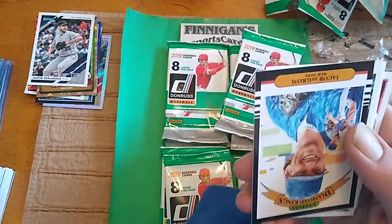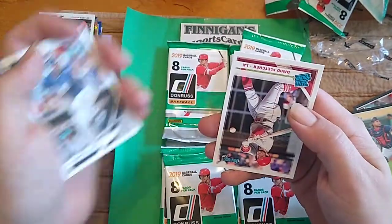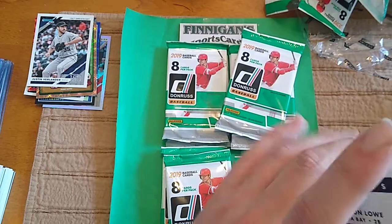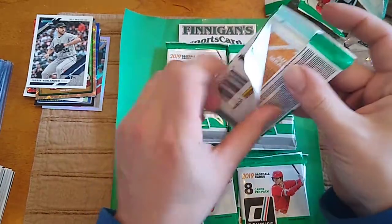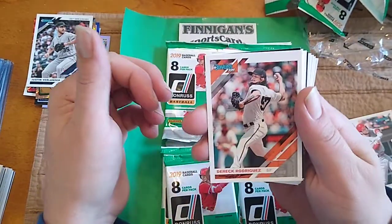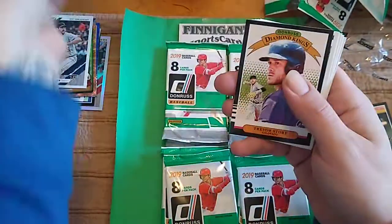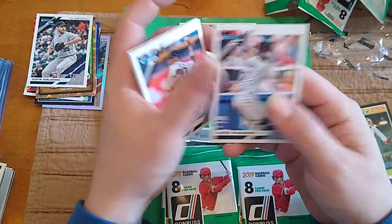Estadito Rookie. Jacob DeGrom, Bryce, Devers, Reyes, and David Fletcher Rated Rookie. Let me get my stack in order here. I forget — is Tatis or Guerrero even in this product? I know it was released earlier in the year, so I'm not quite sure. Rodriguez. Siano Perez Rookie. Barrios. Story. The Ace. Eric Hosmer. Severino. And Austin Meadows.